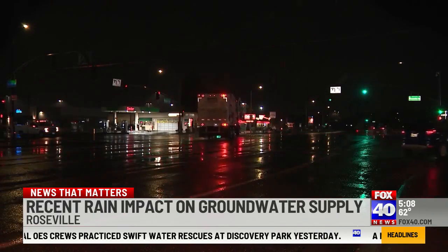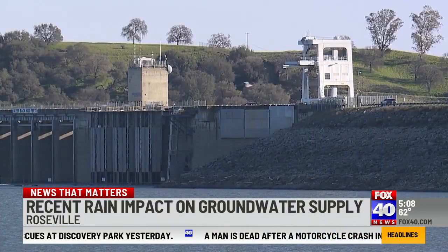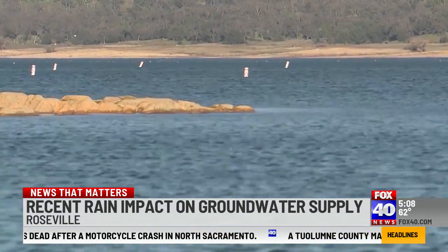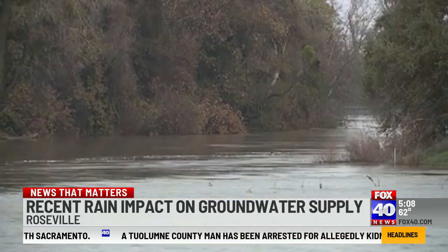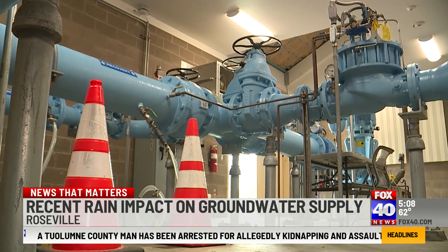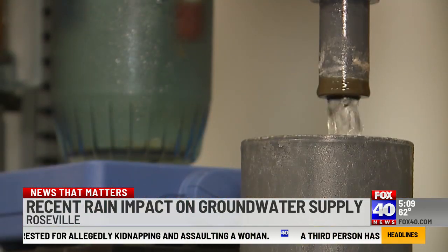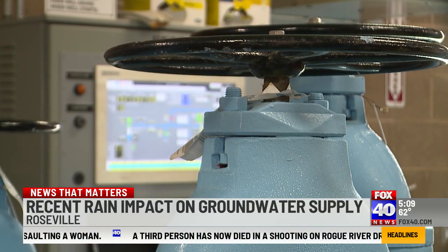Rain from the current atmospheric river filling local reservoirs like Folsom Reservoir with much-needed water. But when those reservoirs start to fill up, the Bureau of Reclamation activates flood control and releases a portion of that water downriver. That's when contracted cities like Roseville act fast to capture that release, treat the water, and store it underground. We're always looking for opportunities where we can take excess water in the system and proactively bank that over time.